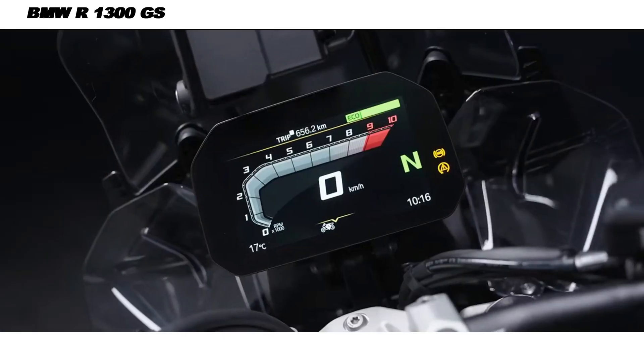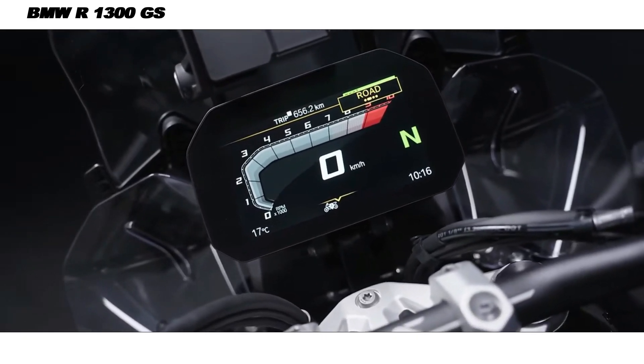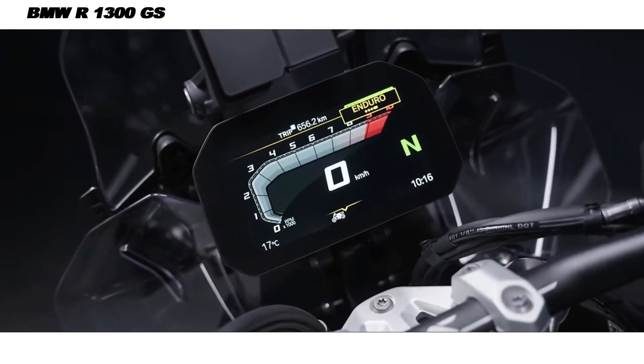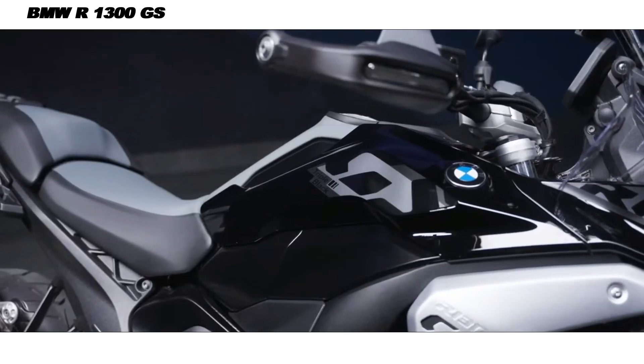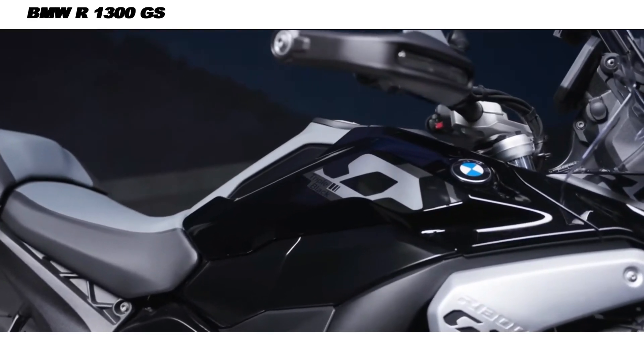The R1300GS's suspension system has seen significant upgrades to cater to both adventure and road riders. The telelever front and para-lever rear suspension setups provide exceptional handling on rough terrain, while also enhancing stability and control on highways.